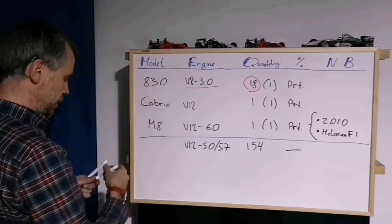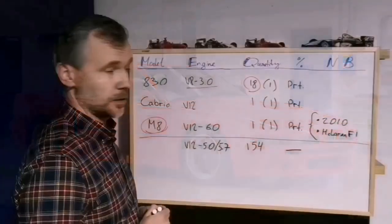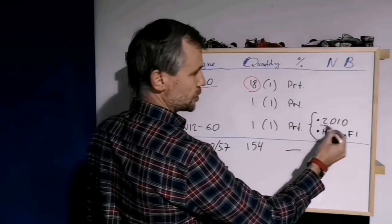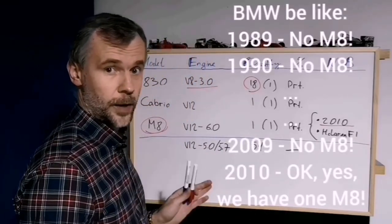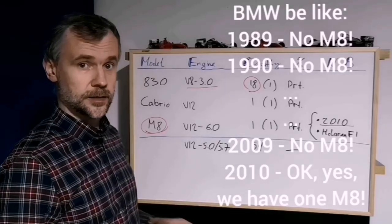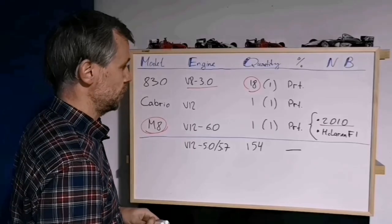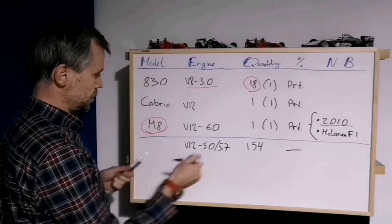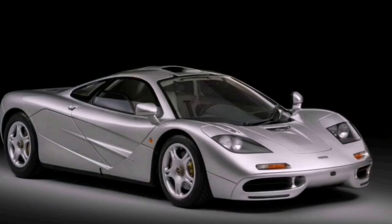And there was a real M8 — with a 6-liter V12. BMW acknowledged its existence only in 2010. Imagine that — all that time they were saying there was no M8, that it was only the 850 CSI. And the interesting thing about this model: its engine served as the basis for the legendary McLaren F1 engine.